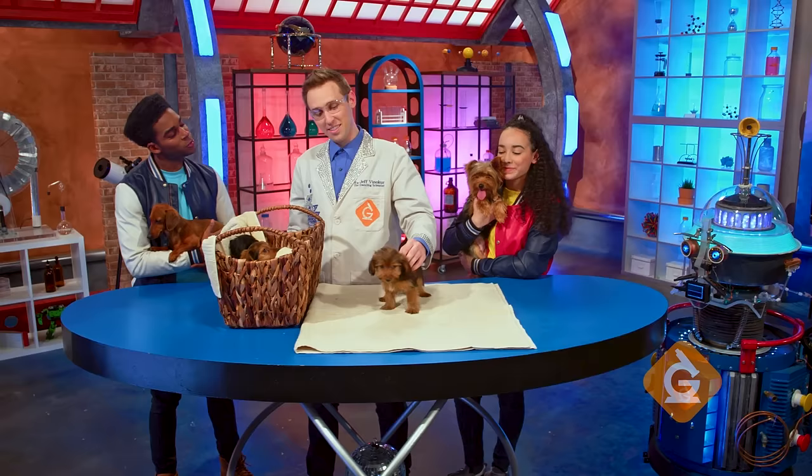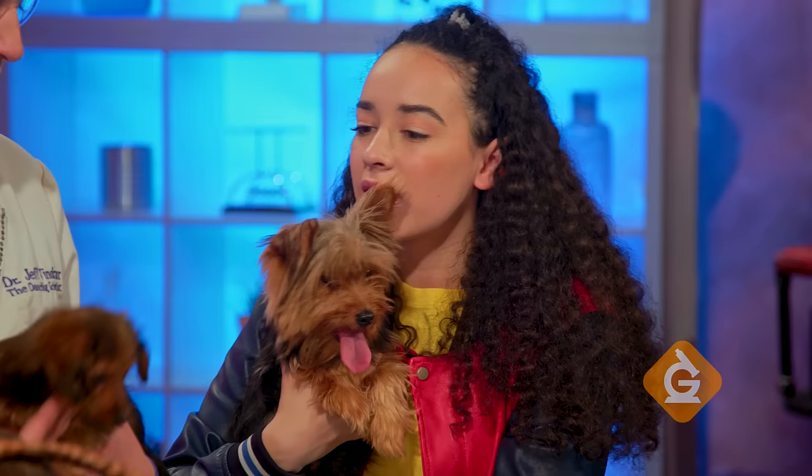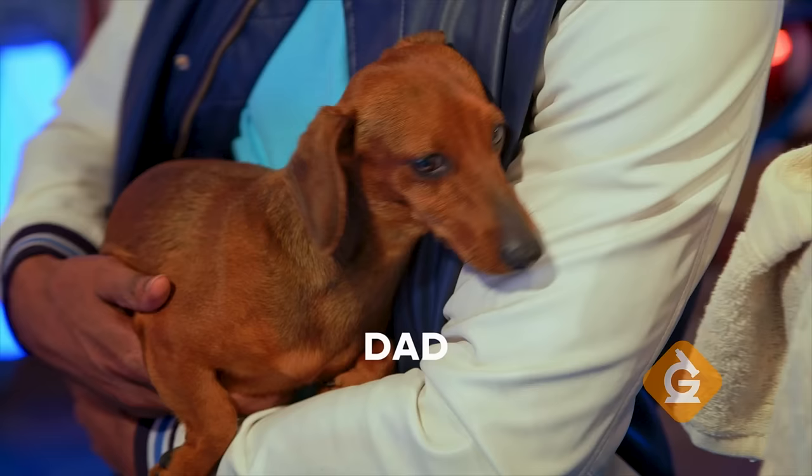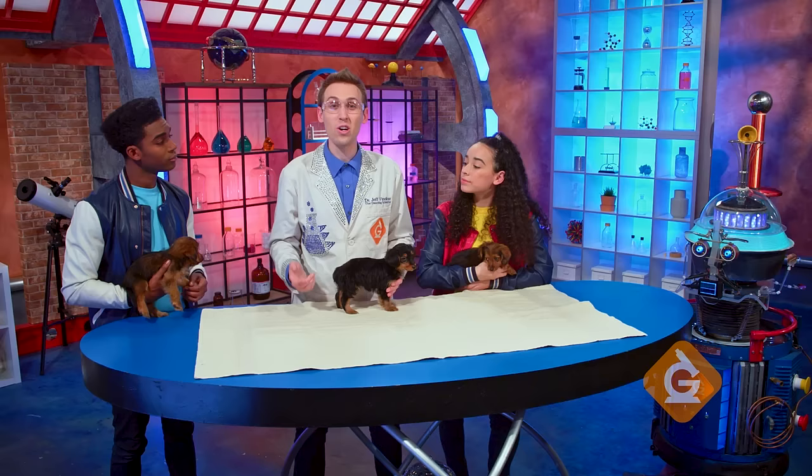Speaking of making sense, how do we explain this one? The mom doesn't look like all the other puppies. The reason that some of these puppies don't look like their mom and dad is because different traits can be inherited or passed down from the parents to the puppies. Traits are things like height, eye color, and hair color. Or in the case of these puppies, things like fur color.